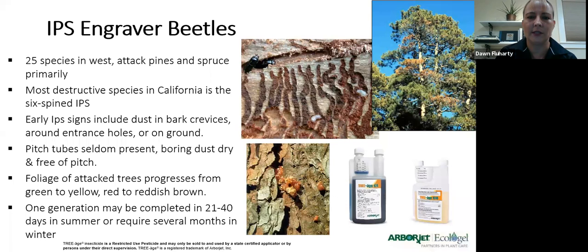We use the Triage products on the Ips engraver beetle and we want to do it in the fall. This one is not known to vector too many diseases, though it can carry a couple — pitch canker being one. So anytime we're treating for bark beetles, we're almost always adding in Propozole. Anytime we're doing these fall applications, you definitely want to do both the insecticide and the fungicide Propozole together.